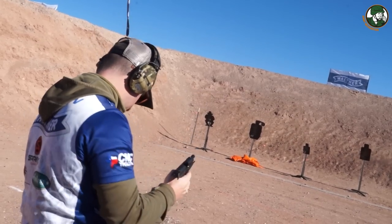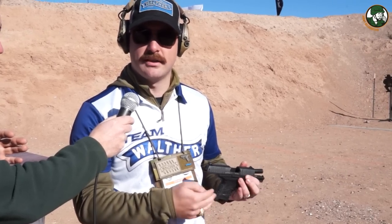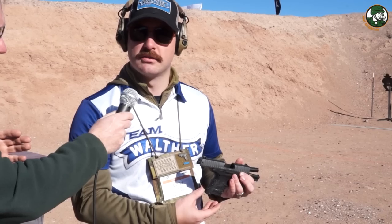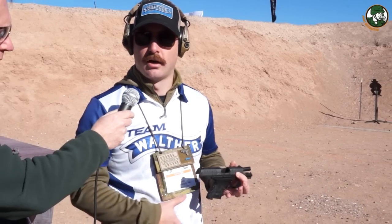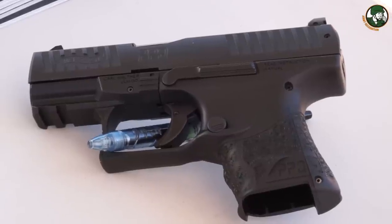It's a 9mm handgun. It'll come with one magazine that holds 10 rounds — so 10+1 capacity — and another magazine that's 15-round capacity with an extension sleeve to give it more of a full-size grip. When you carry it every day, you can carry up to about 26 rounds on you, and it conceals very easily. It features front and rear slide serrations and an MSRP of $649.